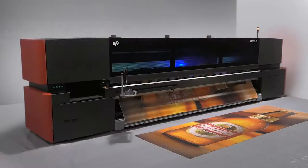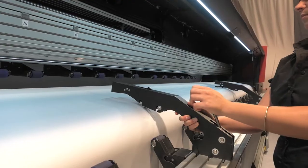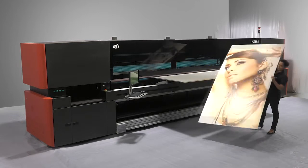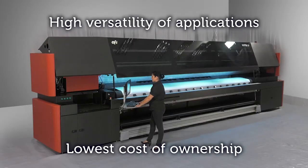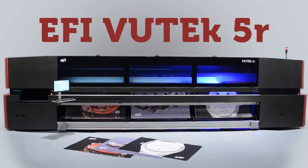Quality and speed — no compromises. And on top of that, unique application features for all media types, enabling fast turnaround and high-margin jobs at the lowest cost of ownership. The new EFI VUTEk 5-meter printer enables you to beat your competition.